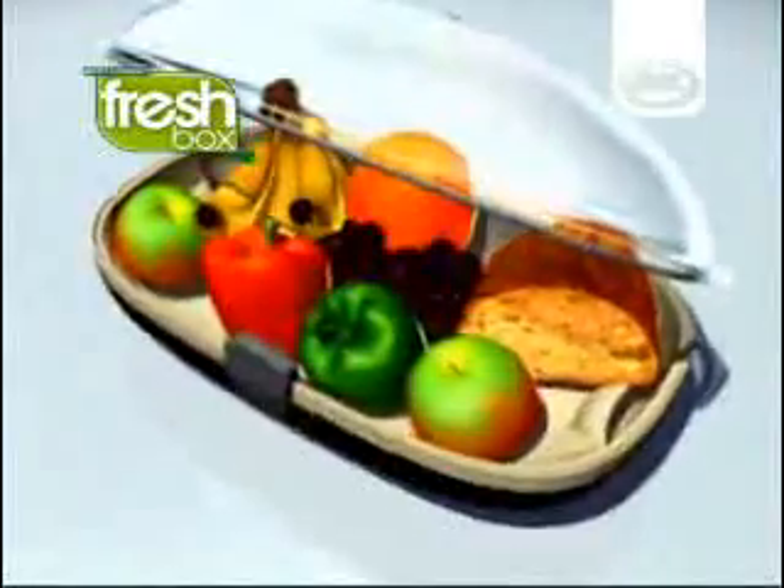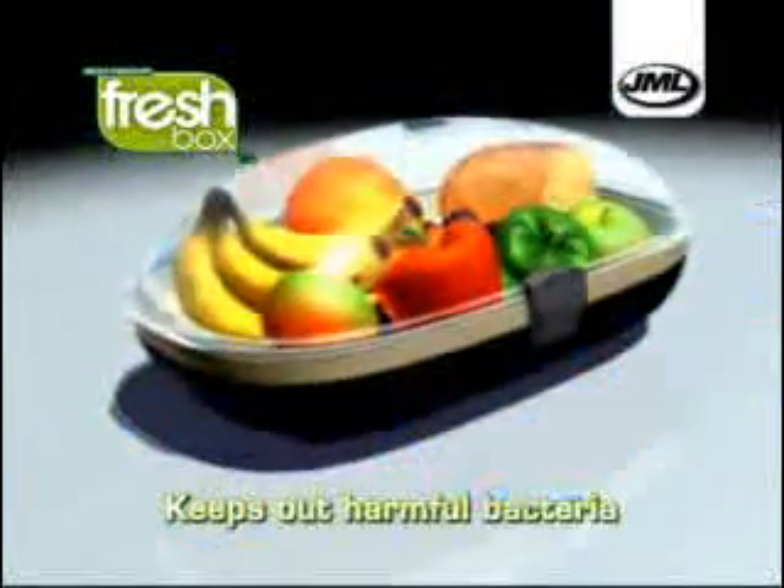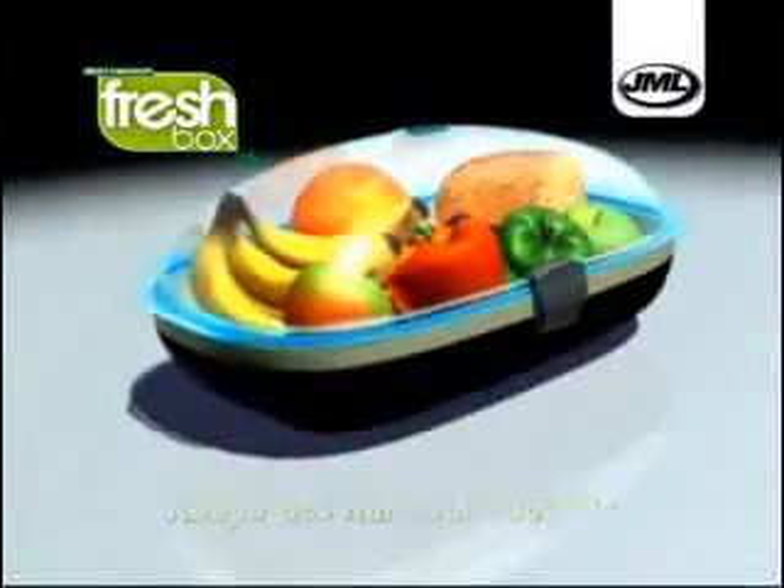FreshBox cleverly creates a vacuum each time you seal it. As you close the box, the action causes the air to be sucked out, and then the box, once closed, is sealed against the air coming back in again. So your food keeps fresh and nutritious for far longer.